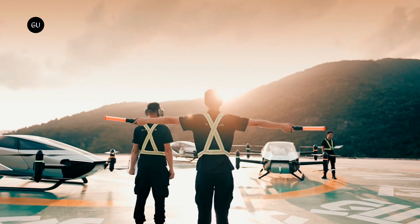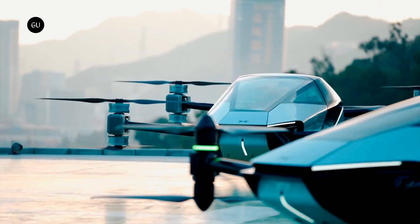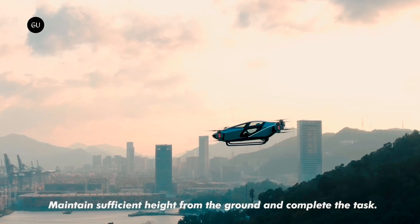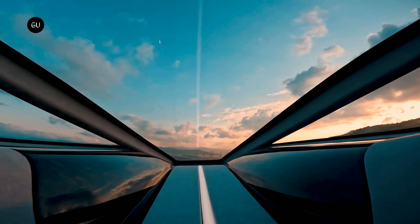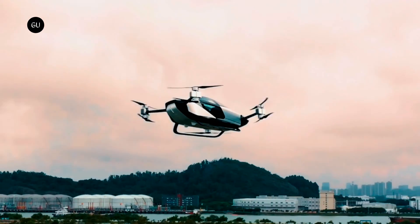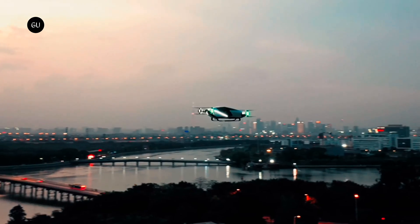Xpeng Aero HT has some high-flying goals for the future and now it has a way to keep passengers safe if one of them doesn't work out. It's just introduced a new multi-parachute rescue system for flying cars. The system is beyond the pre-development stage and is already the subject of full-scale in-air testing.